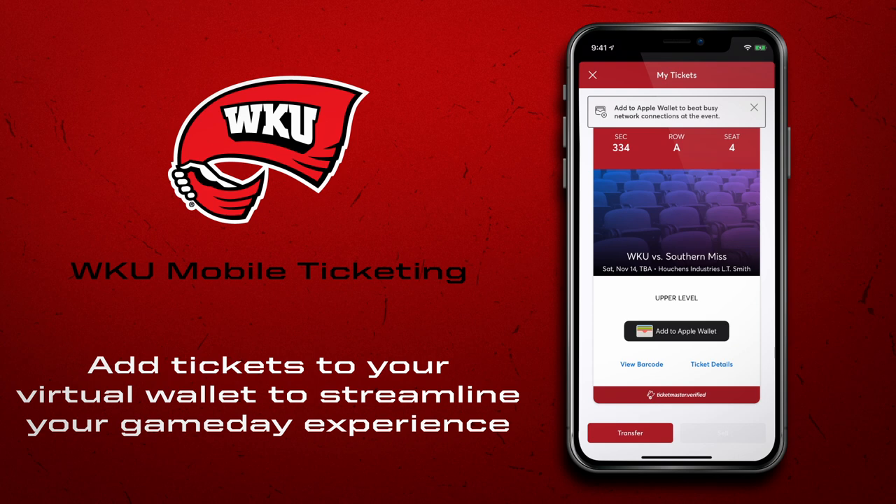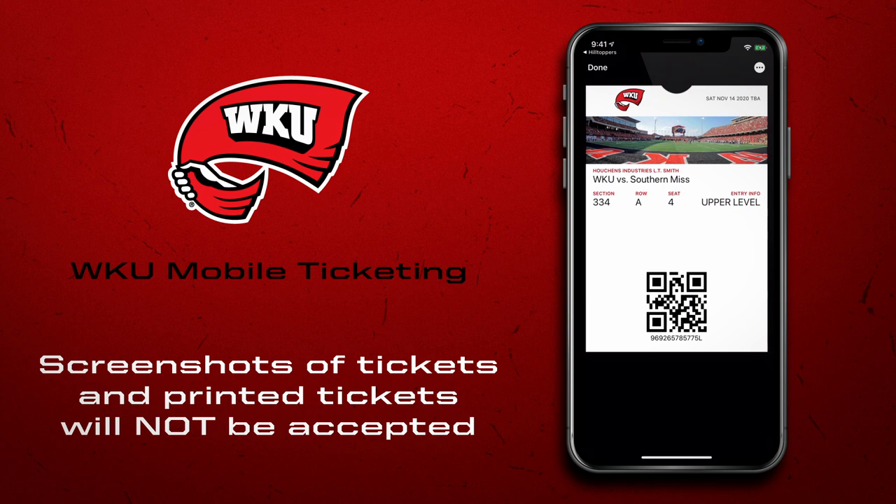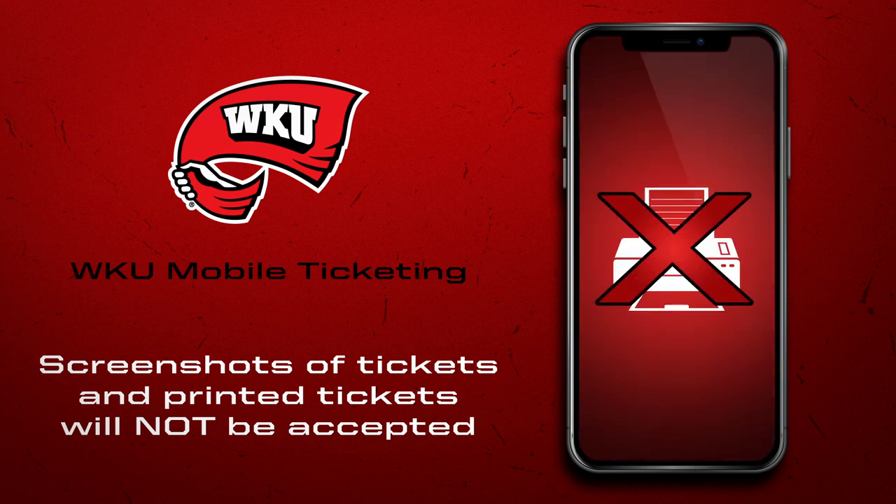To make sure that your tickets are easily accessible on game day, please save them to your Apple Wallet or Google Pay before arriving at the game. Tickets must be accessed on your smartphone. Screenshots of tickets and printed tickets will no longer work at the gate.